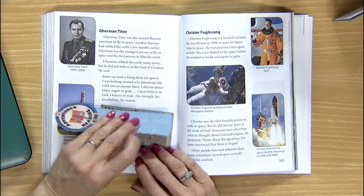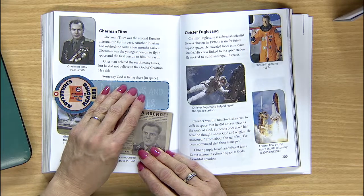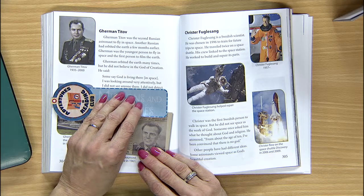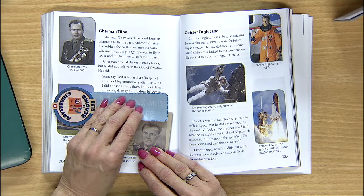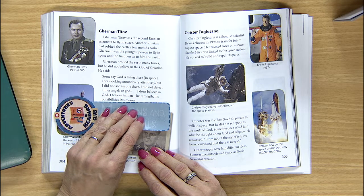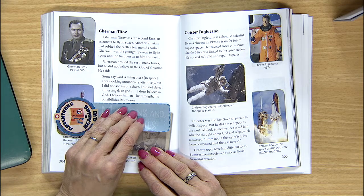Did Titov have a Christian worldview? He did not believe in God. Let's read aloud Titov's words: 'Some say God is living there in space. I was looking around very attentively, but I did not see anyone there. I did not detect either angels or gods. I don't believe in God. I believe in man, his strength, his possibilities, his reason.' Did you notice how often he said 'I'? I was looking. I did not see. I did not detect. I don't believe. I believe.